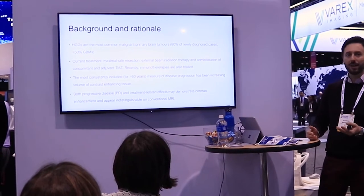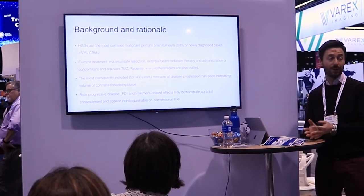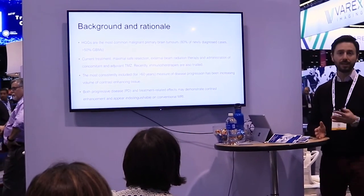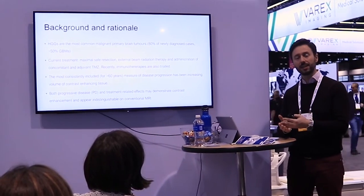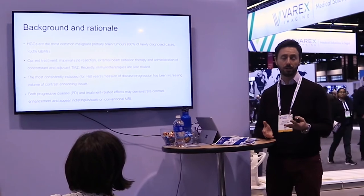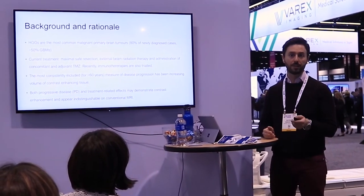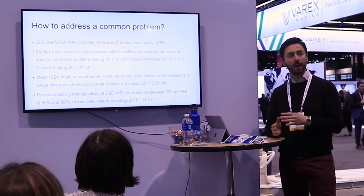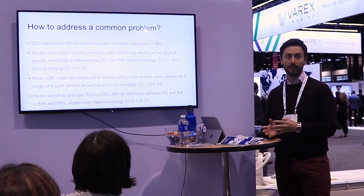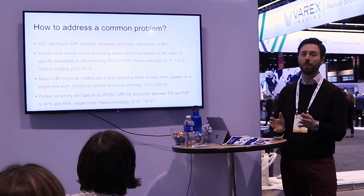Gadolinium enhancement is pretty sensitive and linked to neovascularity, but at the same time it is very unspecific. Contrast enhancement may be seen in true progression as well as in pseudoprogression or treatment-related changes. Using advanced MRI, we have an array of tools to attempt to differentiate between these two phenomena.